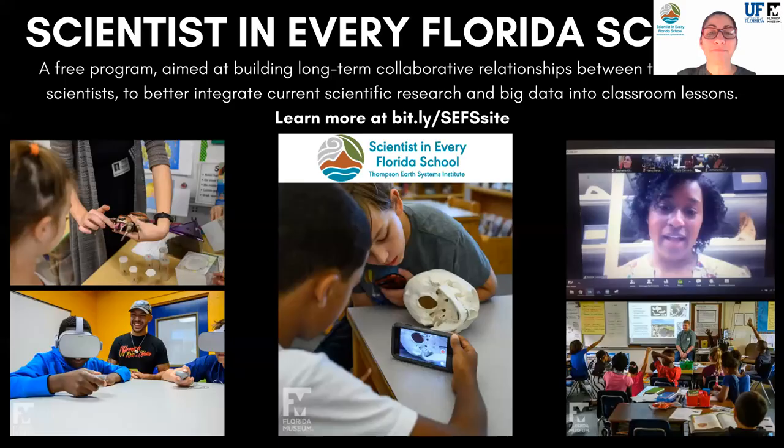Scientists in Every Florida School is a free program housed within the Thompson Earth Systems Institute at the University of Florida. The mission is to engage K-12 Florida students and teachers in cutting-edge research by providing science role models and experiences like today that hopefully inspire future stewards of our planet.